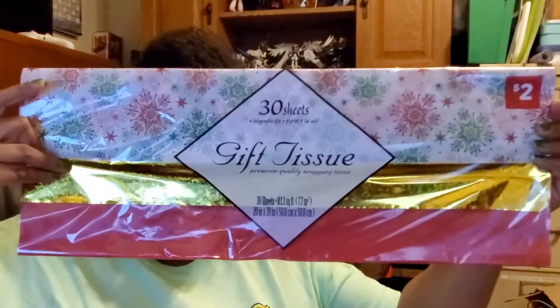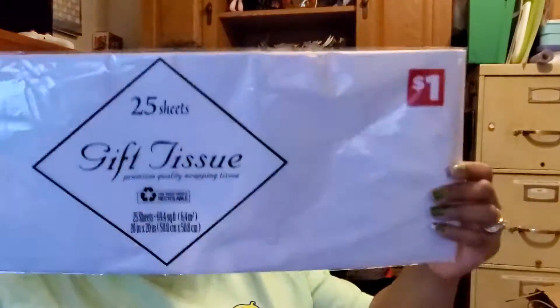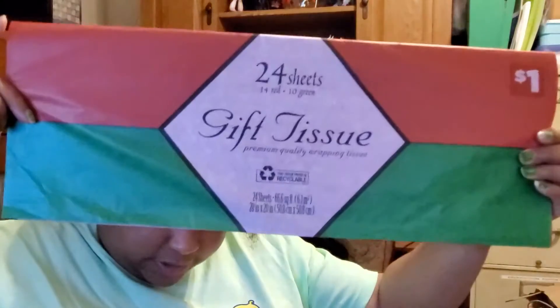One thing I got from this store that I was not able to get from Dollar Tree was tissue paper. I went for the more-than-a-dollar sheets. Dollar General has items that aren't just a dollar. This one has 30 sheets for two dollars, so I ended up paying a dollar for this. It has a nice assortment — red, glittery, and snowflakes. I also found a white set for 50 cents — 24 sheets — which is better than Dollar Tree where you'd only get 8 to 10 sheets for a dollar.